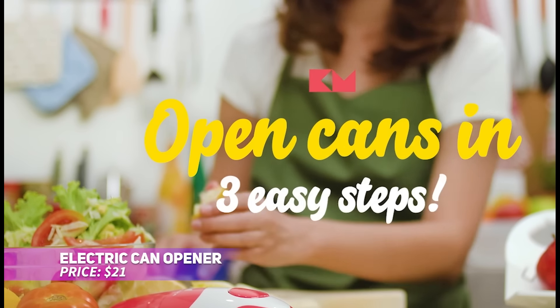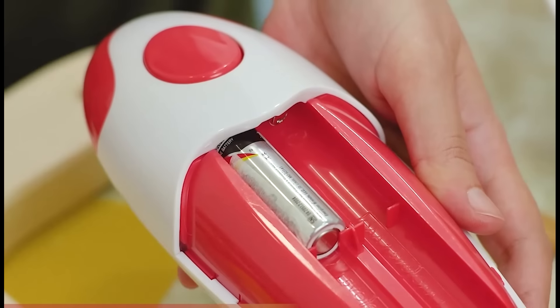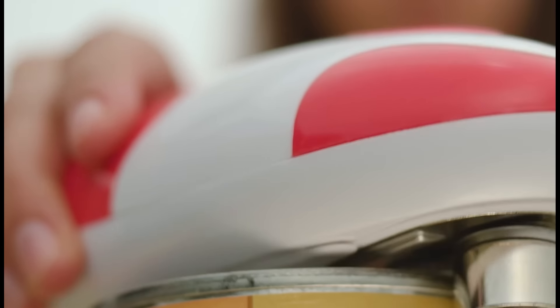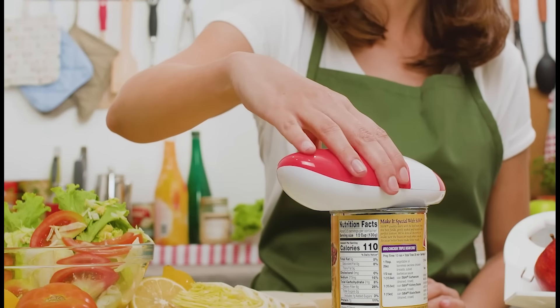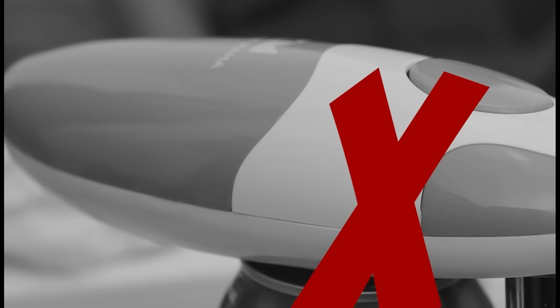Say goodbye to struggling with manual can openers. This electric can opener offers a hands-free solution with a simple press of a button. The automatic blade cuts along the side of the can, leaving no sharp edges and avoiding contact with food. It's user-friendly, especially for people with arthritis or grip issues. The perfect tool for easy can opening.